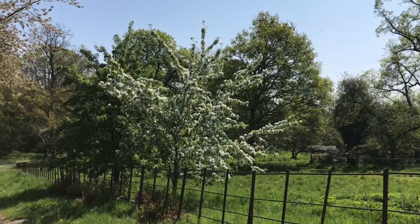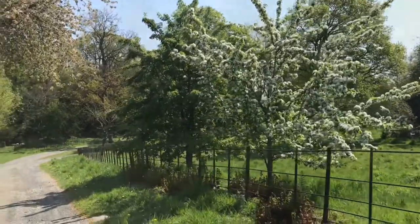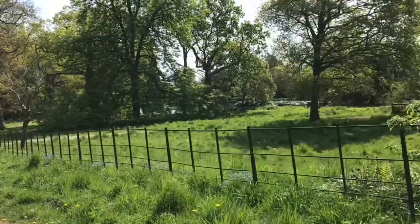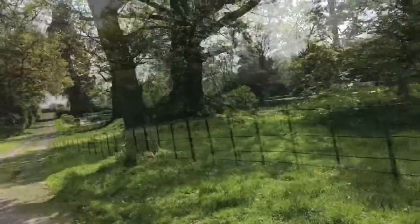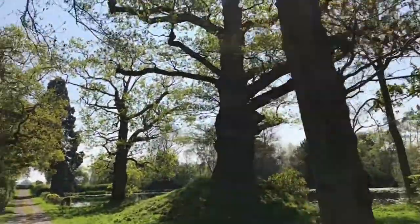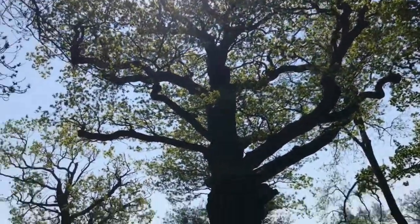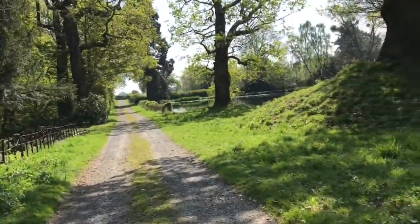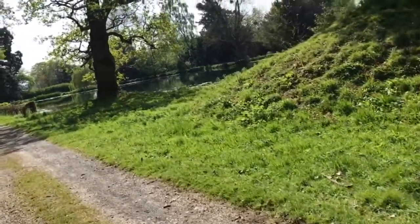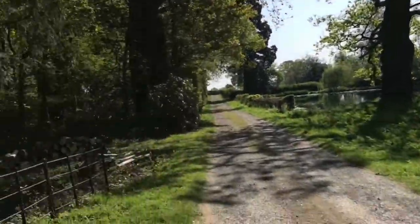I'm walking down the back drive from the stables towards the pools. You can glimpse the water through the trees and this wonderful oak tree on its mound, which I believe to be an old parish boundary marker.